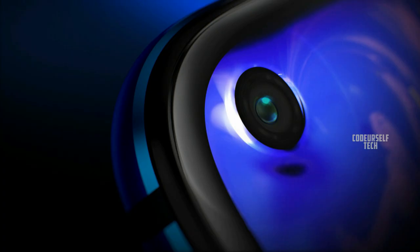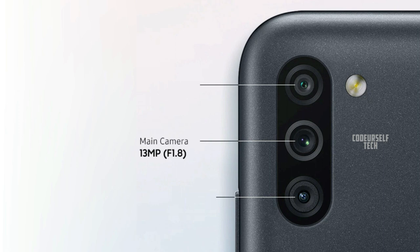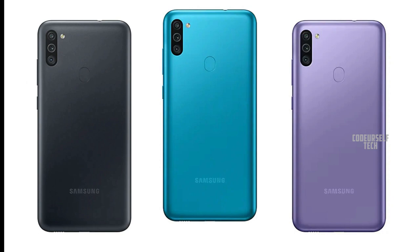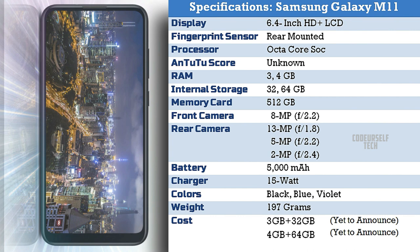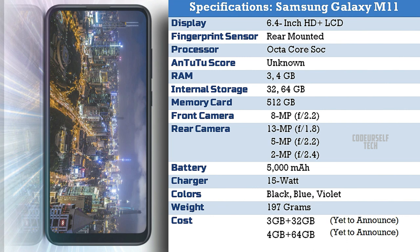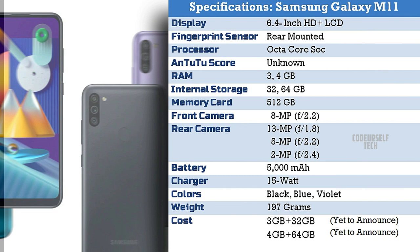The Samsung Galaxy M11 comes with an 8 megapixel front camera and a triple camera setup on the rear housing a 13 megapixel main sensor, 5 megapixel ultra-wide angle sensor, and 2 megapixel depth sensor. It comes in three color gradients: black, blue, and violet, with microSD card support up to 512GB. The price tag is not yet announced but expected to launch under 9,000 Indian rupees.